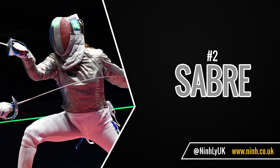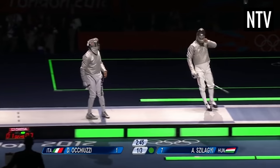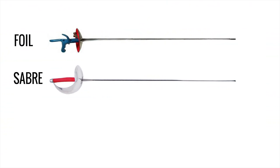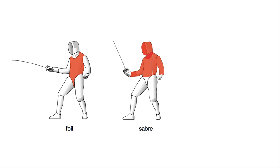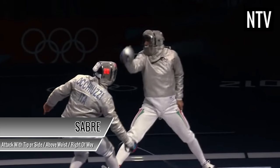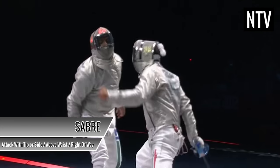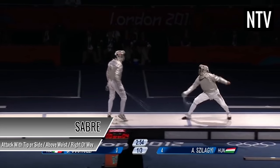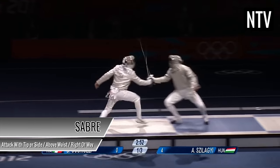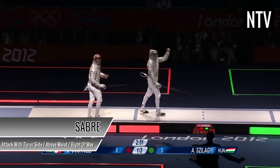Number two: the sabre. The sabre is the fastest of the three disciplines. The sword itself has a different handle and is slightly shorter than a foil. The target area is anywhere above the waist. The sabre is the only discipline where you are allowed to cut or slash with the side of your blade, as opposed to attacking with just the tip. This means that with right of way, the increased target area, and the ease of scoring, it is advantageous to attack first and ask questions later.